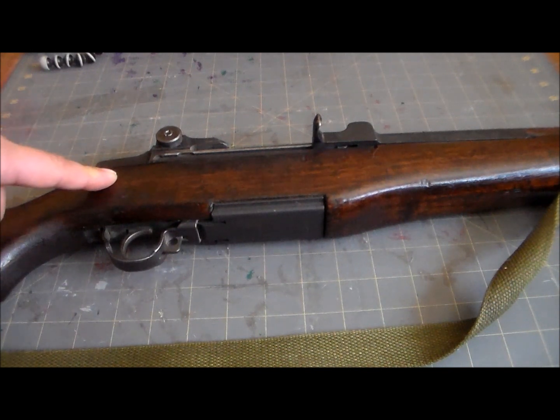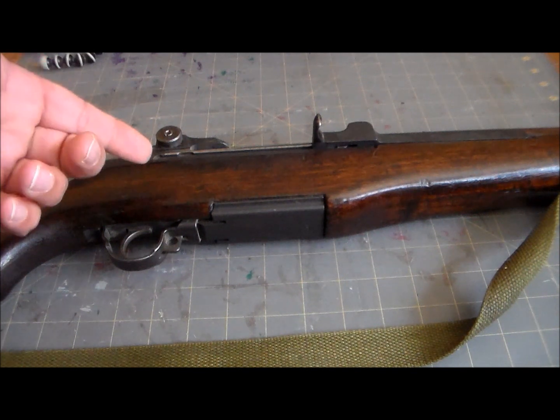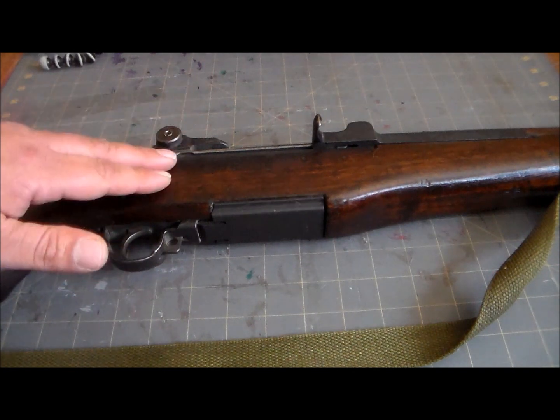Even George Patton, probably speaking with some bias, called it — say it with me now — the greatest battle implement ever devised.